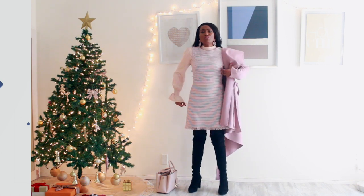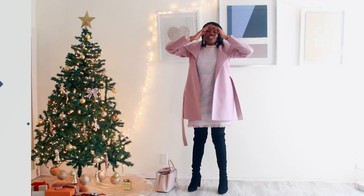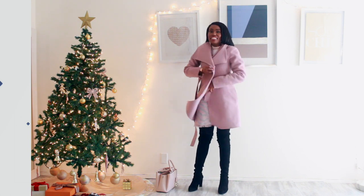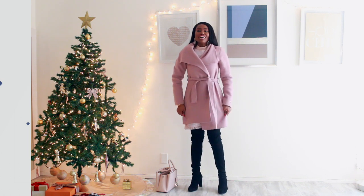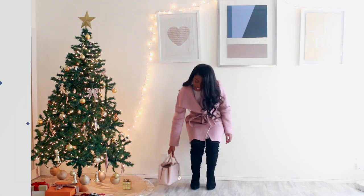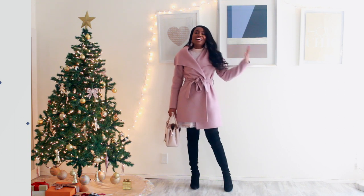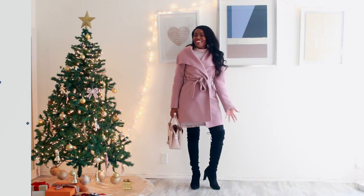I've seen this coat at TJ Maxx recently in so many beautiful colors, and it's also on Amazon, so I'll link some in the description. I absolutely love the color — it's very feminine and every time I wear it I get so many compliments from men and women. I carried my DKNY bag from Macy's — it's a different shade of pink but all the different pinks with the black work together.